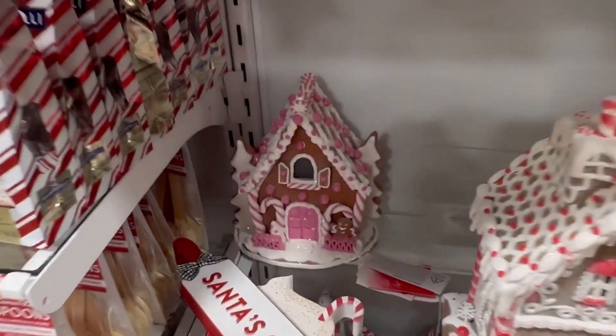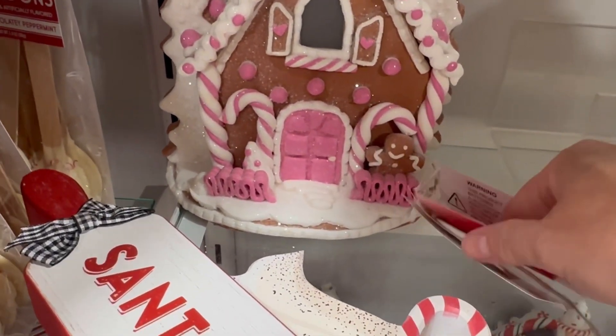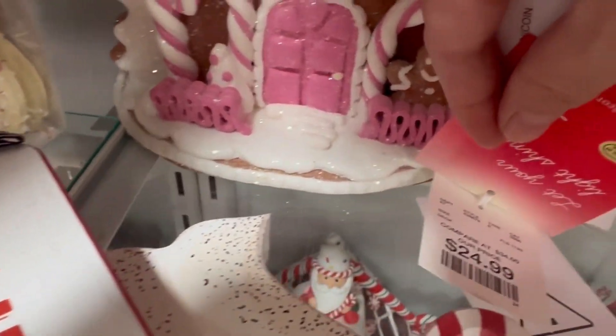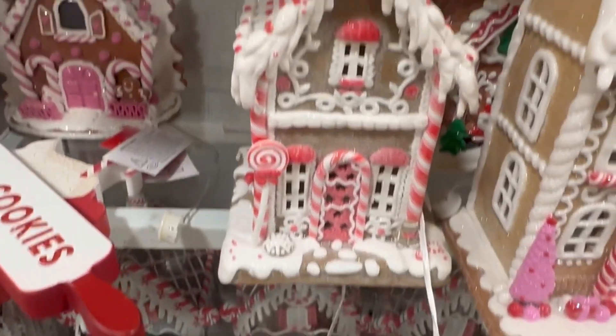I am naughty but not that naughty — I don't know if I could do $79.99 for a gingerbread house right now. I think they will just own me at home. Okay, this one is $24.99, it's so cute, it's tiny, it's pink.